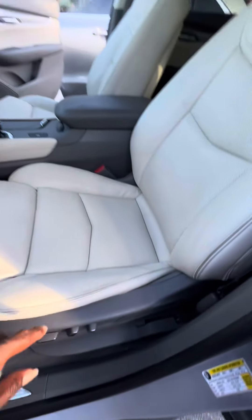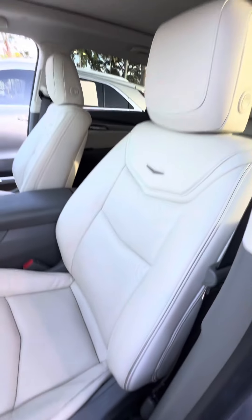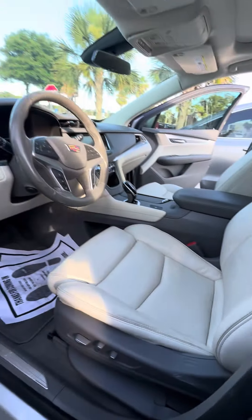Now we look at the driver seat. It does have a little bit of wear and tear in the seat, but no tears, no rips to the seats. Power seat with lumbar support.